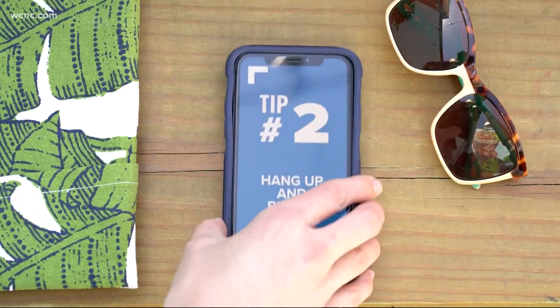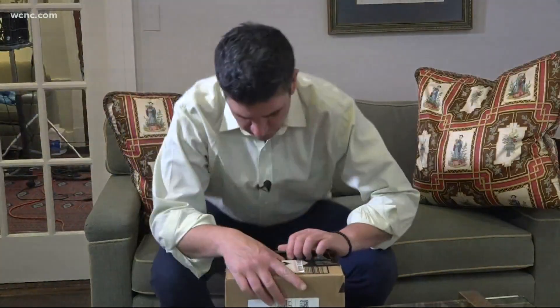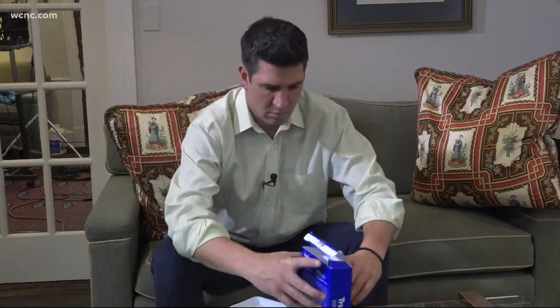The Federal Trade Commission told us another thing you can do to stop the calls is hang up as soon as you get a robocall and make sure you block that specific number. And that made us wonder — if we got a brand new phone, surely it would be free of robocalls, right?